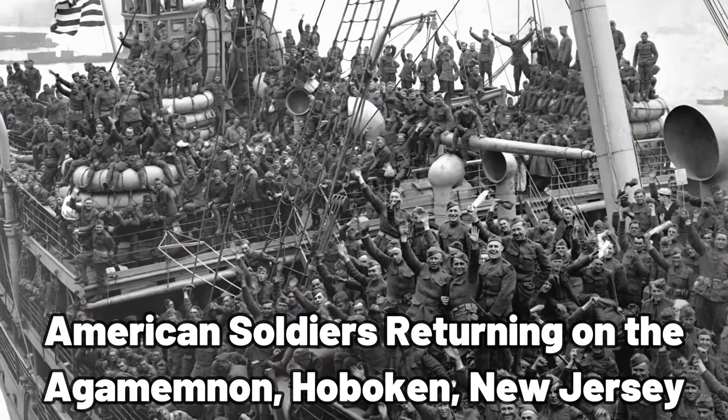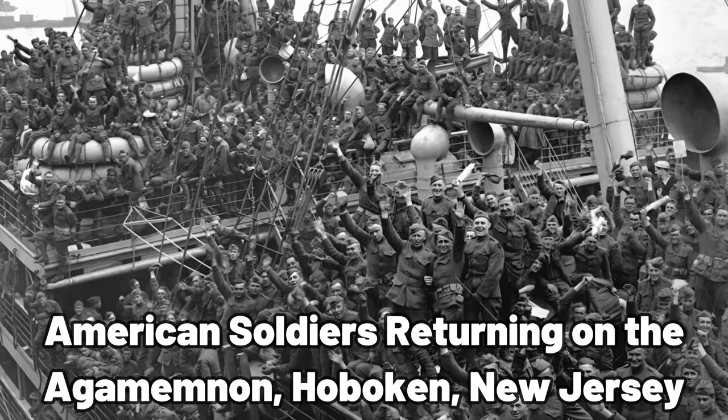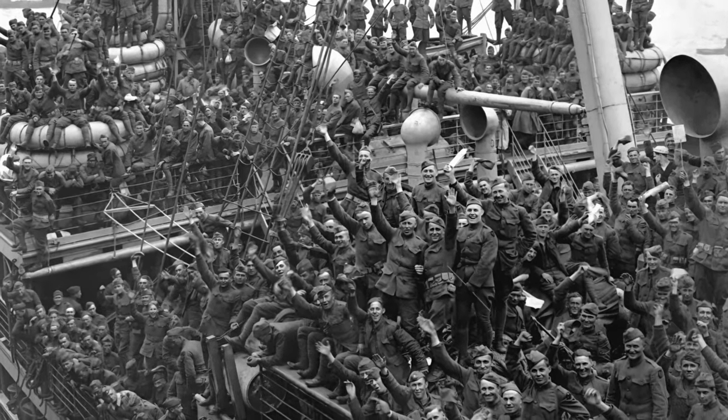Following the end of the war in 1918, Americans returned home just in time for the Roaring Twenties to begin. To see what that looked like, just click this next video.